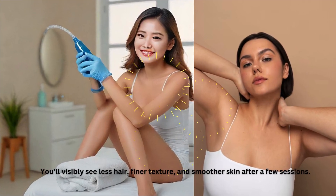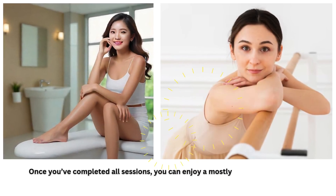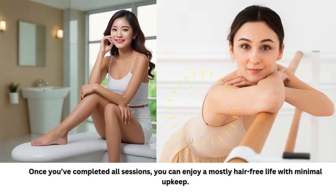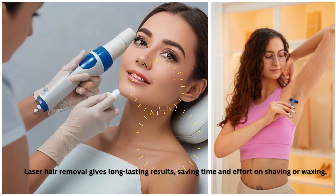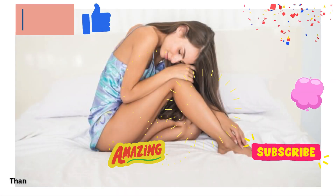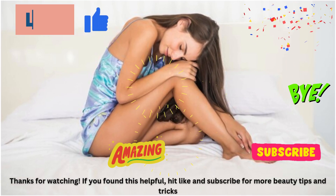Once you've completed all sessions, you can enjoy a mostly hair-free life with minimal upkeep. Laser hair removal gives long-lasting results, saving time and effort on shaving or waxing. Thanks for watching — if you found this helpful, hit like and subscribe for more beauty tips and tricks.